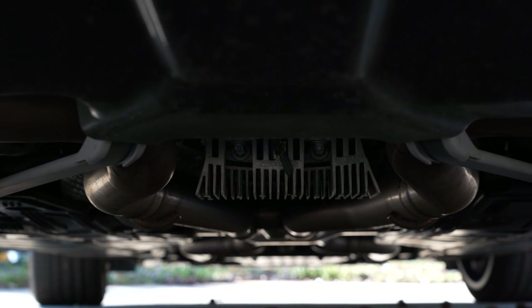The AMG carbon ceramic braking system adds nine grand. Then there's the driver's assistance package that includes active distance distronic, active steering assist, active lane change assist, active emergency stop assist, active speed limit assist, evasive steering assist, active lane keeping assist, active blind spot assist, pre-safe plus rear and collision protection, pre-safe impulse side, route-based speed adaptation, and active brake assist with cross-traffic function. The exterior lighting package adds the LED intelligent light system and adaptive high beam assist.